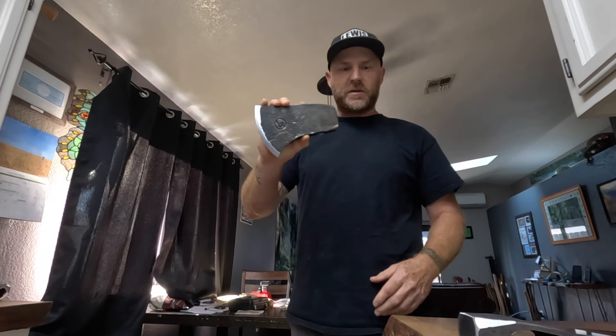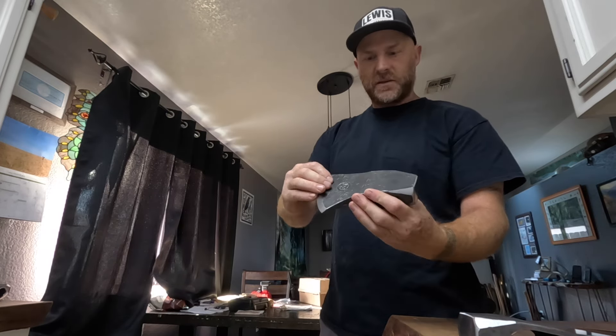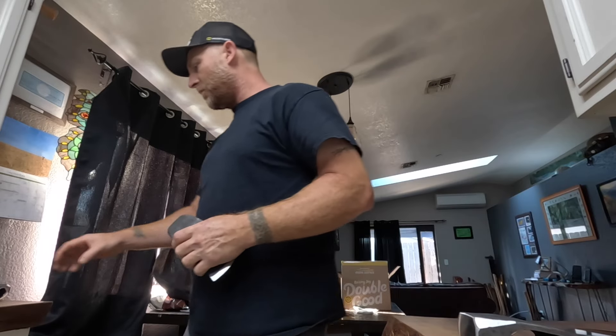This is what the four pounders are looking like — same exact thing, just one pound less, completely designed for wedge banging.